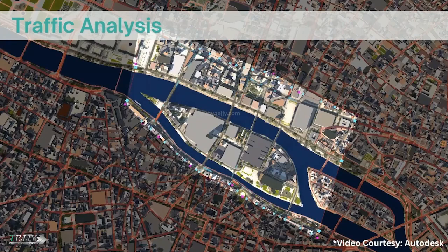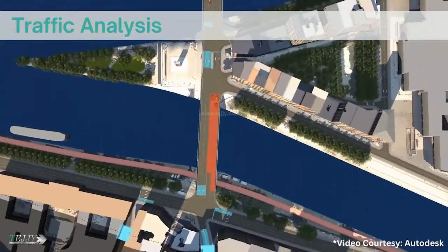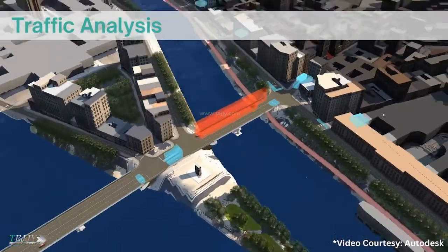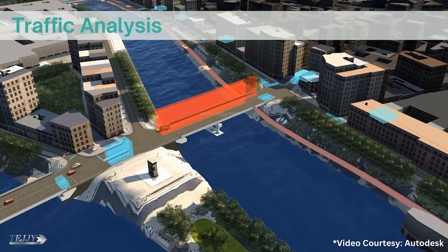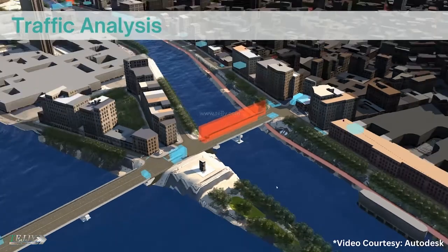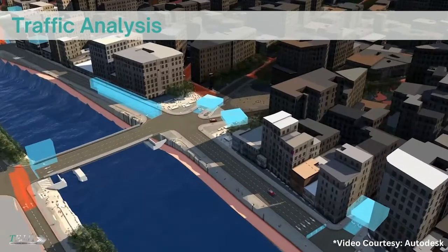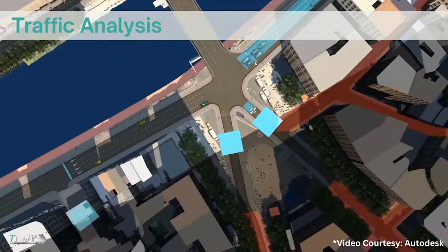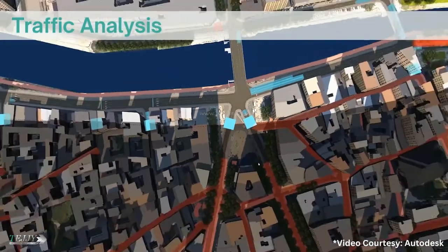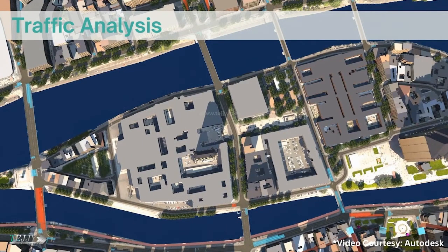Traffic analysis: The flow of people and vehicles can also be analyzed using a BIM and GIS model. The likelihood of there being a delay is shown by the red areas, whereas the blue areas show where the flow of traffic is undisturbed. When we are able to view, in real time, the potential implications of our design decisions — not just on the road or intersection being modified, but also on the other components of the system — we are in a better position to make design decisions.